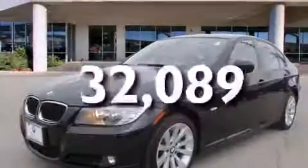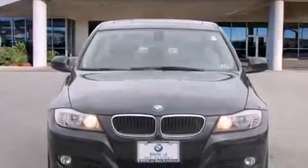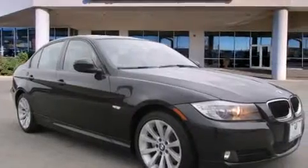This vehicle has fewer than 33,000 miles on the odometer. With an EPA estimated rating of 28 miles per gallon on the highway, this automobile does not compromise its fuel efficiency for size, comfort, or fun.